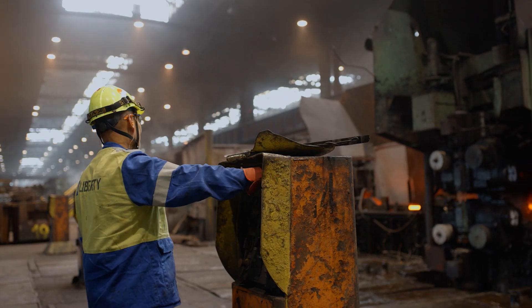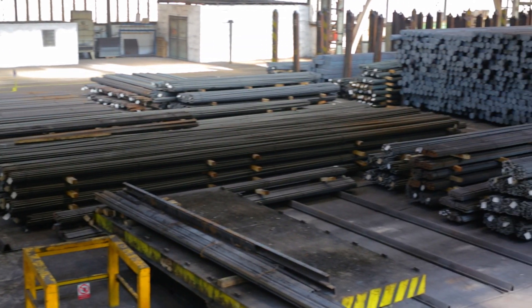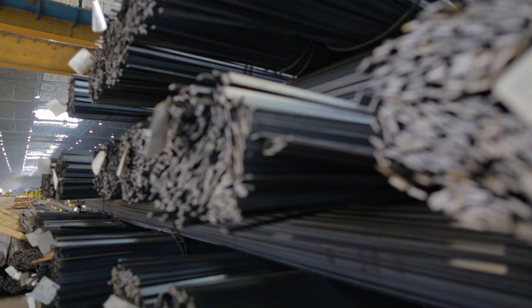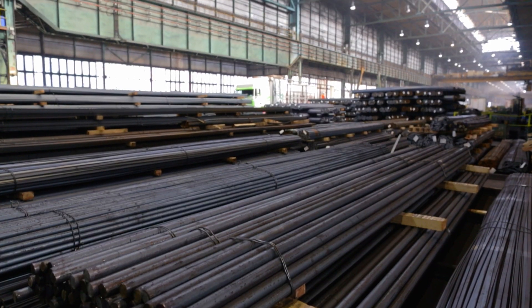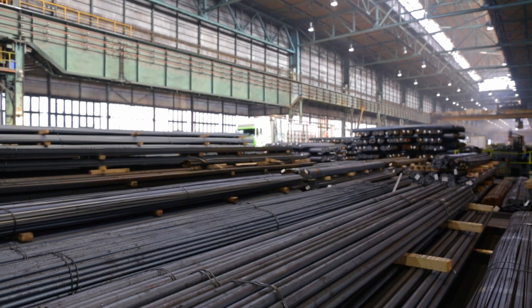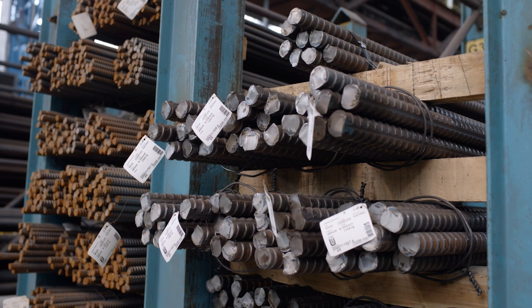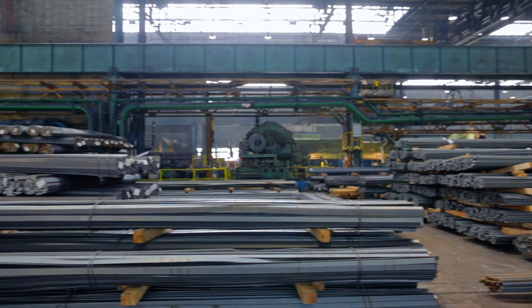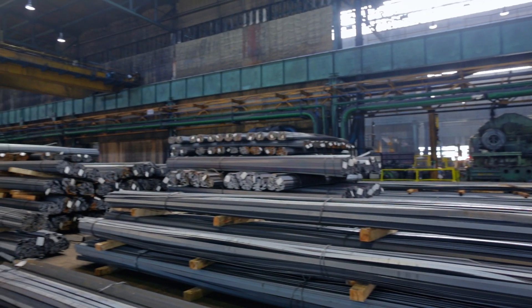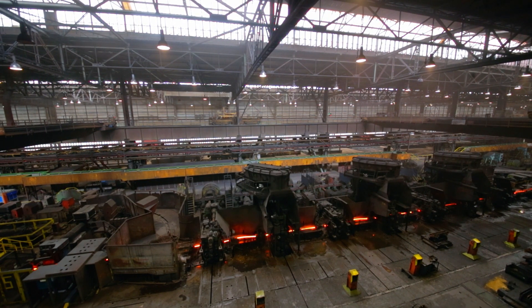Liberty Ostrava has decades of experience in producing quality hot rolled long products, which are used by customers all over the world to secure their infrastructure, from the tallest buildings to the deepest mines. The new Ostrava threaded bars are a high quality, added value product developed from a combination of Ostrava's milling experience and technological know-how, which will support your business now and in the future.